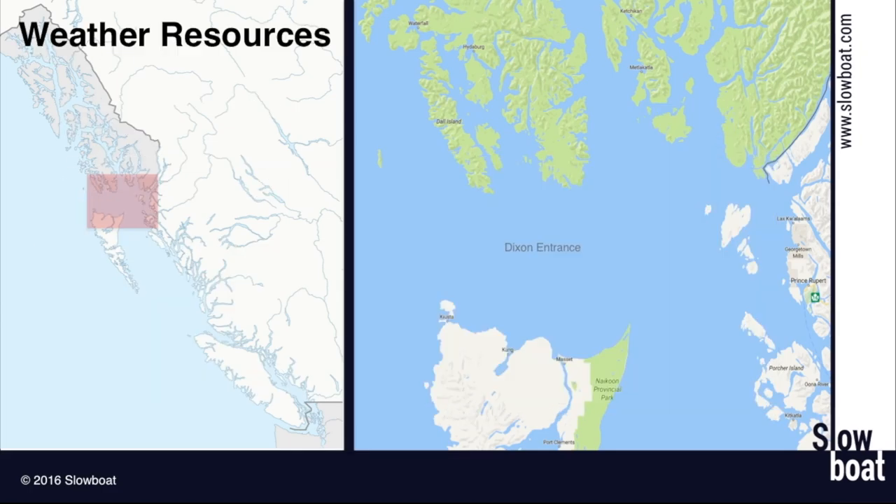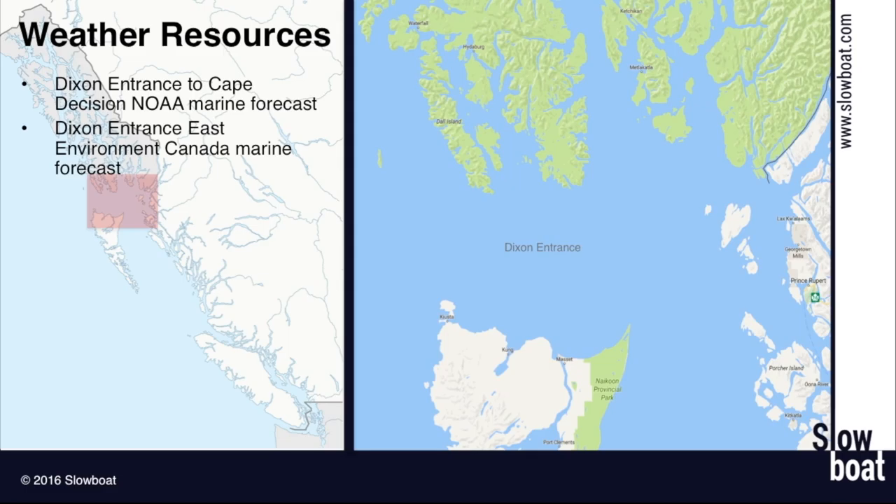What are the weather resources to look at when planning to cross Dixon Entrance? It starts with the Dixon Entrance to Cape Decision NOAA marine forecast, though that covers a big area. The Dixon Entrance East Environment Canada marine forecast is probably the most useful — it covers the area you'll be transiting from Prince Rupert into Ketchikan. There's also the central Dixon Entrance weather buoy, which gives you real-time conditions: wave height, period, wind speed and direction, and so forth.